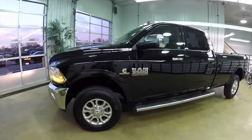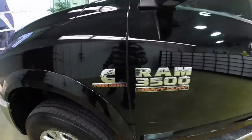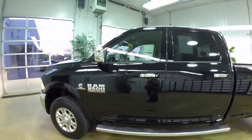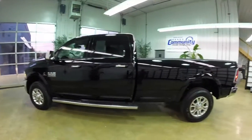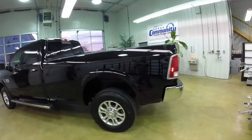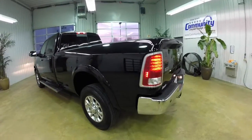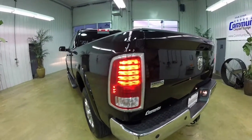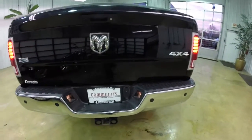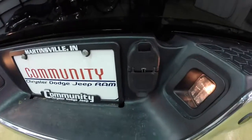This Ram is in black clear coat. It has the black perforated premium leather interior. Powered by a 6.7 liter Cummins turbo diesel engine. It is a four-wheel drive with a six-speed AISIN automatic transmission.